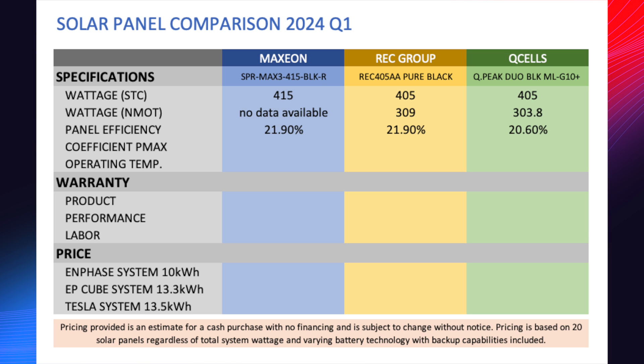Moving on to panel efficiency — this was kind of a shocker. I expected it to be a little bit more, but it was actually the same as the REC Alpha Pure that we offer: 21.9%. In my opinion, anything over 20% is a great place to be because it's really hard to get anything higher than 22% — you start pushing the limits of silicon technology. Q-Cell is a little bit less at 20.6%. Honestly, you're not going to see that 1% difference in real-world annual production.